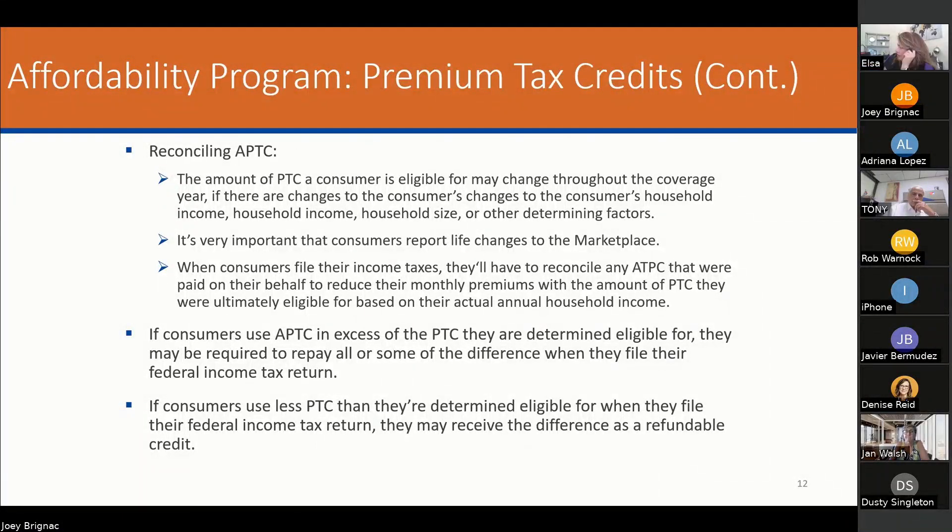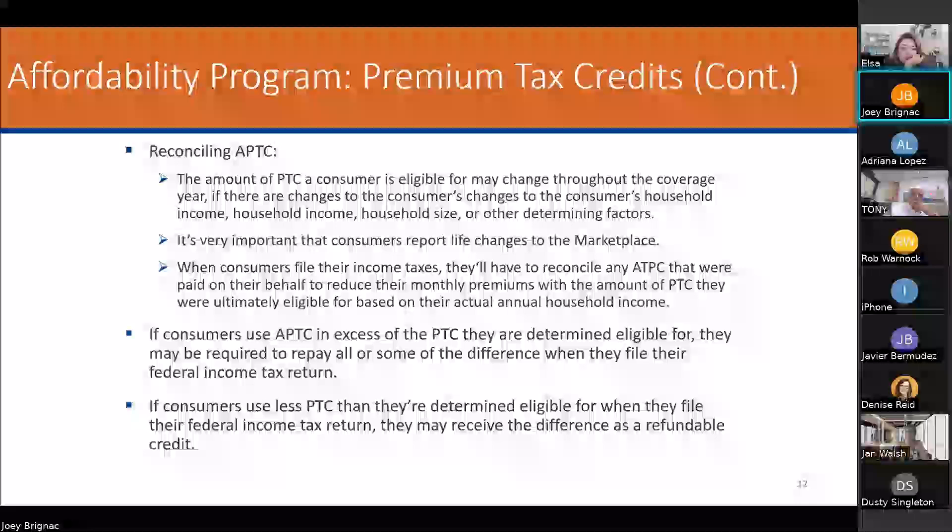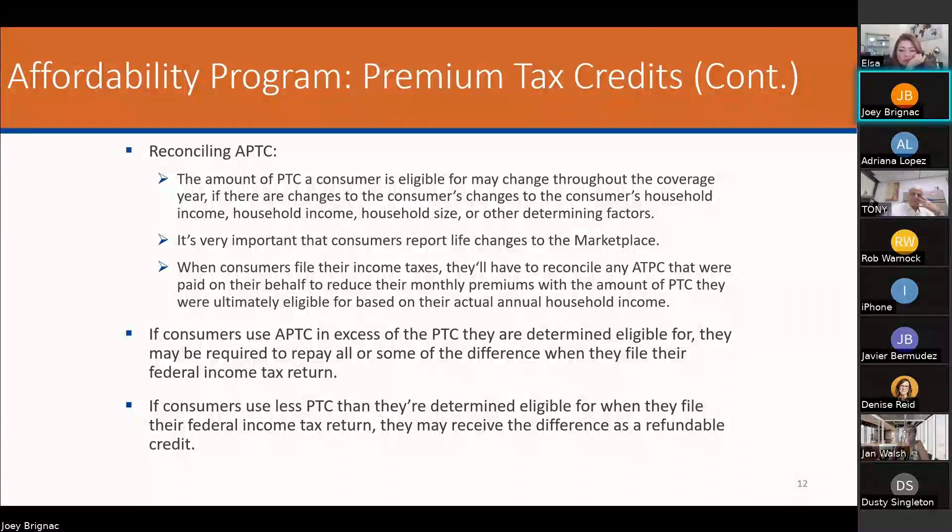If consumers use the applied premium tax credit in excess of what they're determined eligible for, they may be required to repay all or the difference when they file their federal income tax. If consumers use less than determined eligible, they may receive the difference as a refundable credit. When they have to repay — that's going to be between them and the IRS. Payment arrangements are possible, but the IRS will start the interest clock. Reconciliation and change of household income are two mandatory things that clients must share — make sure they're in communication with their agent. They will get letters from CMS, healthcare.gov, and the carrier, and invariably people will ignore every single letter.